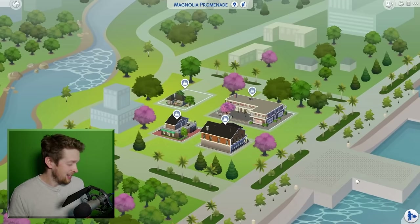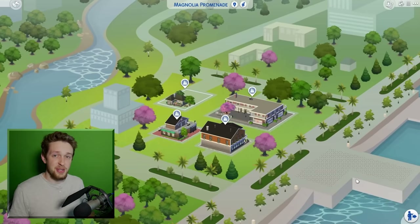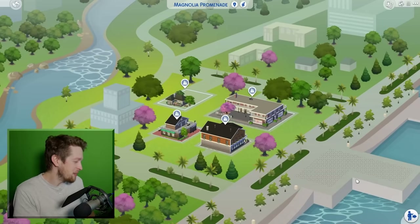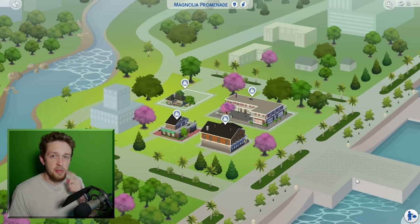Hey there friends, how's it going? My name is Kevin and today we're playing The Sims 4. The Sims 4 Nifty Knitting Stuff Pack has just released — as you can see I'm overwhelmed. I can't contain my excitement. No, this was voted in by the community, so obviously people want it, and I've already come up with a dastardly scheme. Before we get started I want to show you something that means a lot to me.